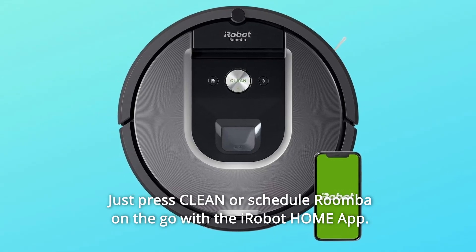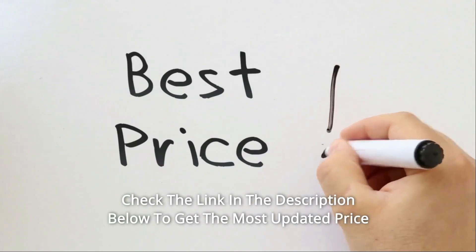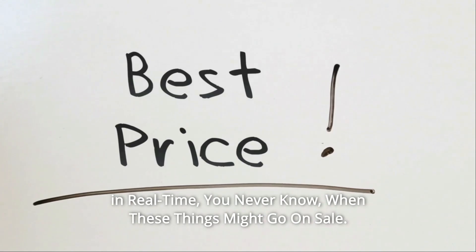Just press clean or schedule Roomba on the go with the iRobot Home app. Check the link in the description below to get the most updated price in real time — you never know when these things might go on sale.